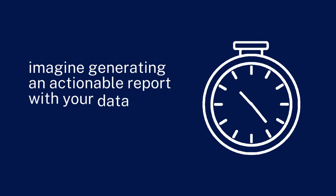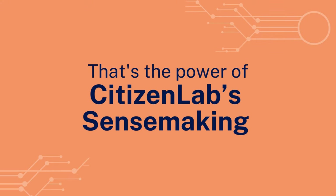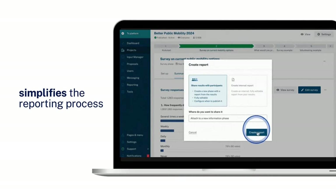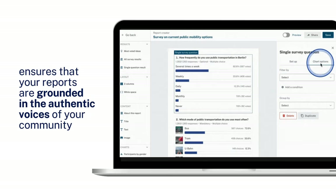Now, imagine generating an actionable report with your data in half the time it used to take. That's the power of CitizenLab's sensemaking at work. Our tool simplifies the reporting process and ensures that your reports are grounded in the authentic voices of your community.